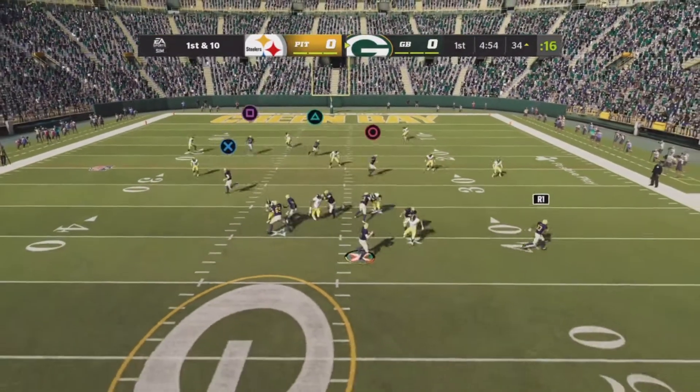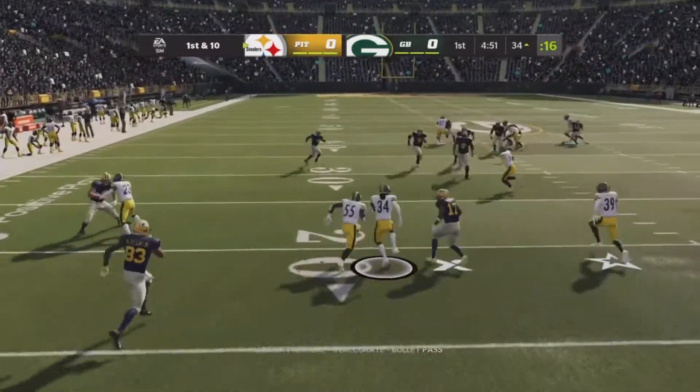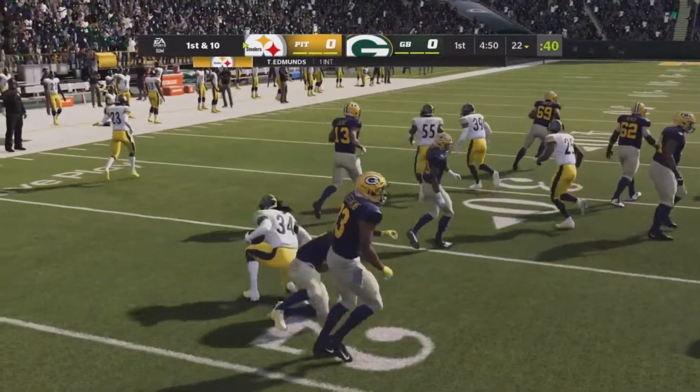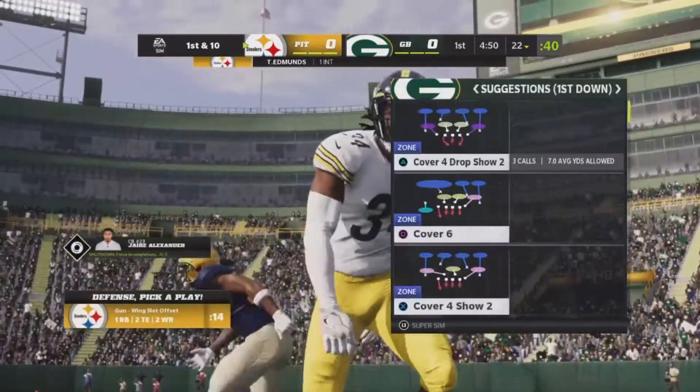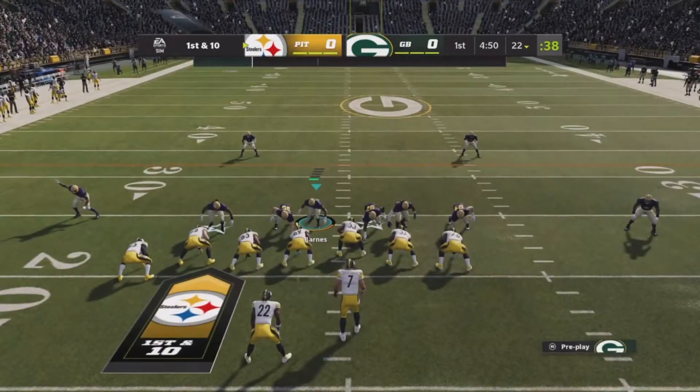Rodgers goes to throw once more — and he fires one that's intercepted. The safety, Terrell Edmonds, picks it, and the Steelers are going to get the football as they force the interception on the game's opening drive.